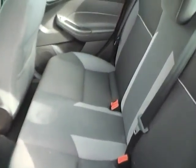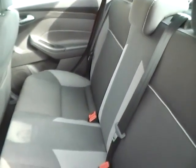The rear bench seating is in very nice condition and also folds for additional trunk space. There is also a rear power outlet. Overall, a very nice vehicle.